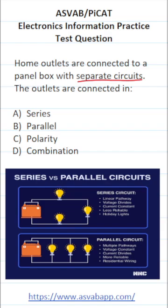First, let's get rid of the answer choices that are obviously wrong. In this context, polarity and combination make no sense whatsoever. Now, in order to answer this one correctly, you have to know the difference between series and parallel circuits.